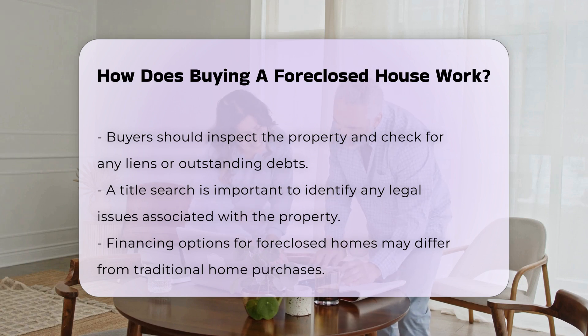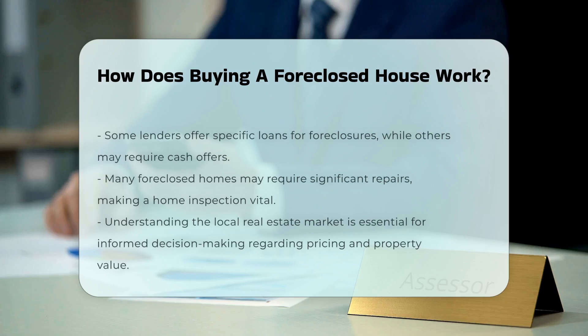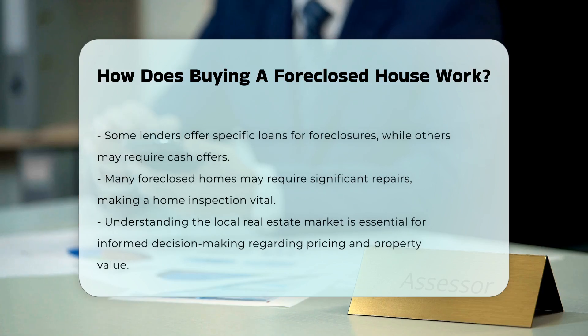Additionally, buyers should be aware of the potential for repairs. Many foreclosed homes may require significant renovations. A home inspection can help identify necessary repairs before finalizing the purchase.